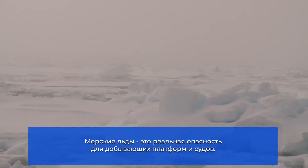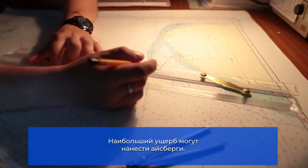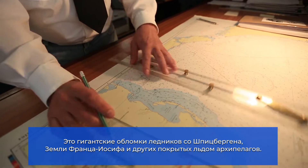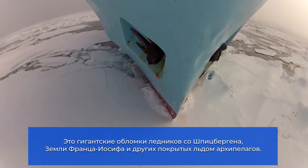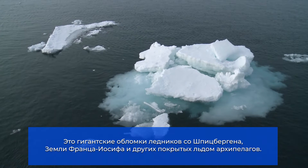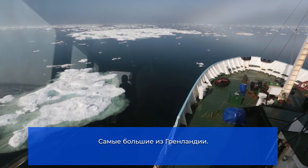Sea ice is a source of danger for offshore platforms and ships. One particular source of danger is icebergs. Originating from Svalbard, Franz Josef Land and other ice-covered archipelagos, the icebergs occurring in the Arctic waters represent gigantic fragments of glaciers. The largest ones break off Greenland.